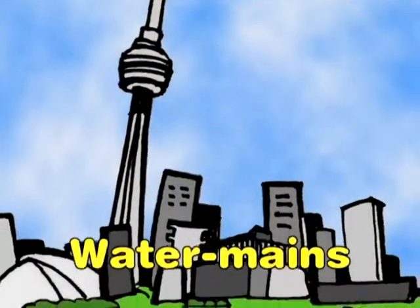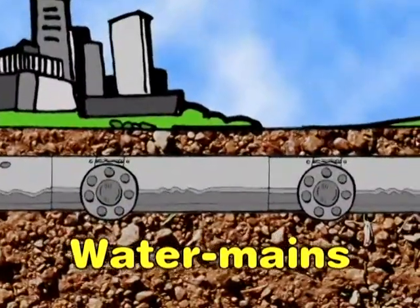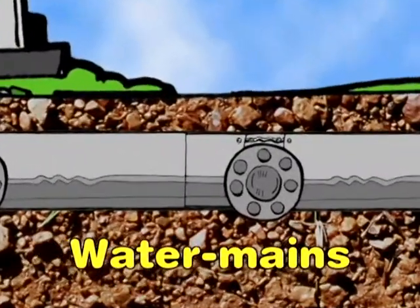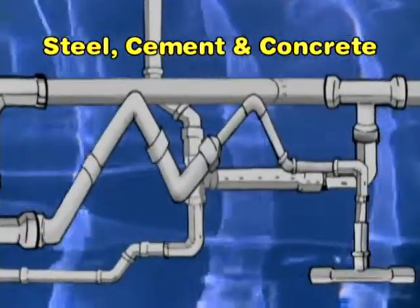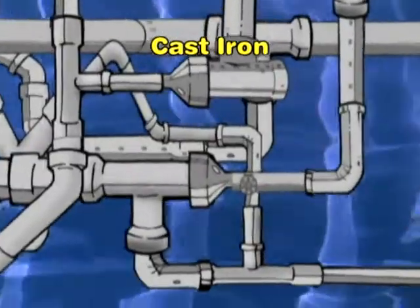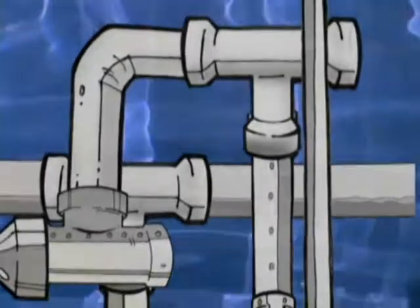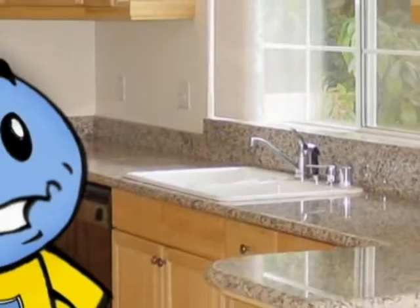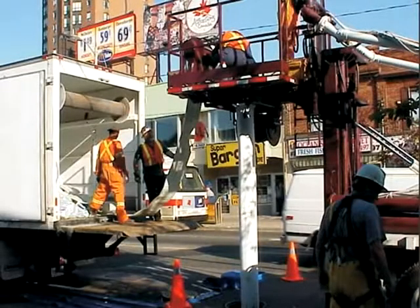The cleaned water travels under the city in pipes called water mains. There are almost 5,500 kilometres of water mains in Toronto, some big and some small. Water mains are made of steel, lined with cement and covered in concrete, though some of the older pipes are made of cast iron. The pipes take the water under main roads and are connected to smaller and smaller pipes that carry the water right into your house or apartment. Some sections are 80 to 100 years old and some parts need to be replaced or repaired, and the city is working hard to do that.